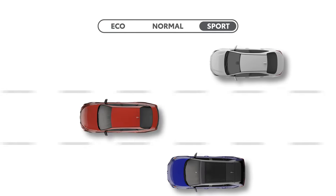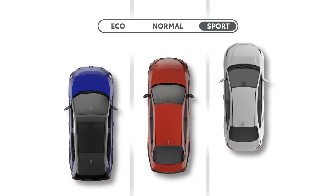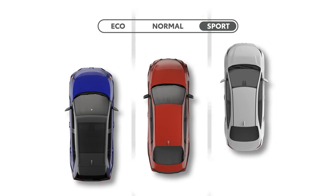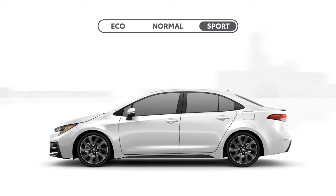Sport Mode is where things get a little more fun. This setting is designed to tighten up various aspects of the vehicle to deliver a more engaging experience. What does it do? Well, that depends on the vehicle, but typically it involves remapping the powertrain behavior.